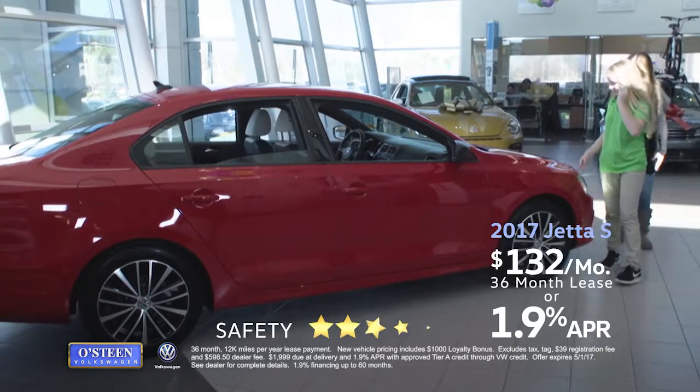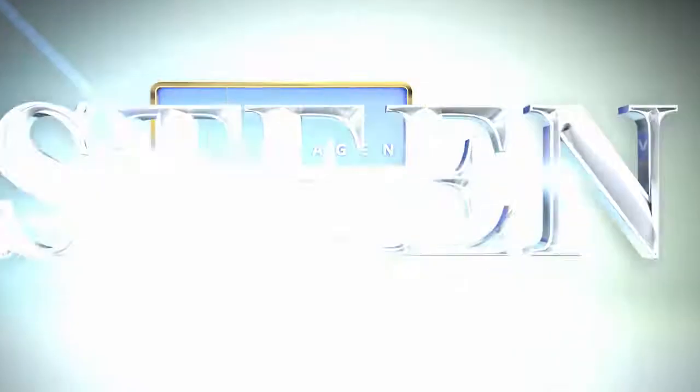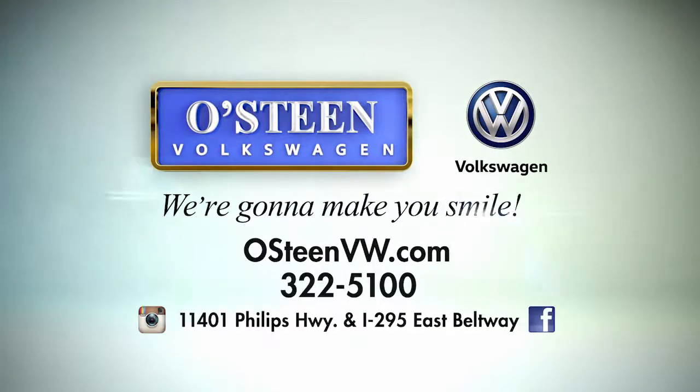You can lease a technology-rich 2017 Jetta S for just $132 per month. Osteen Volkswagen, we're going to make you smile.